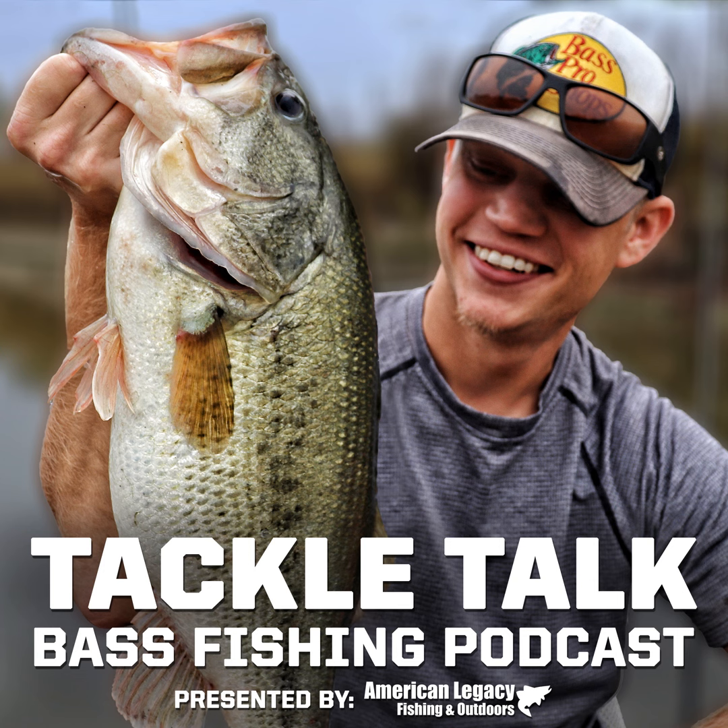Hey everybody, welcome back to the Tackle Talk podcast. This fine program is made possible by the folks over at American Legacy Fishing. Right now we are smack dab in the middle of some insane sales that ALF has going on. Starting tomorrow, Wednesday March 22nd through next Wednesday March 28th, you get 40% back on a gift card with the purchase of any Dobbins Rod, Sixth Sense Rod, Abu Garcia Rod, Ark Rod, or Luz Rod.